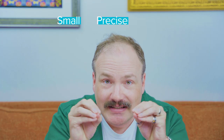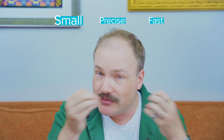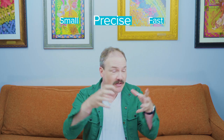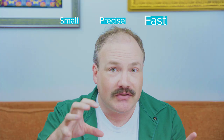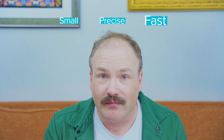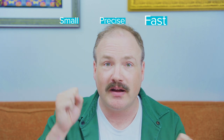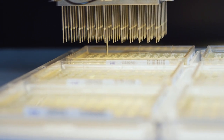We need these liquid handling operations to be small, precise, and as fast as possible. Small because they contain expensive reagents like DNA. Precise because this is engineering and we need consistent, reproducible results. And fast because it allows us to test more DNA designs, collect more data, and find the best performing microbes. If you want something done small, precise, and fast, automation is the answer.